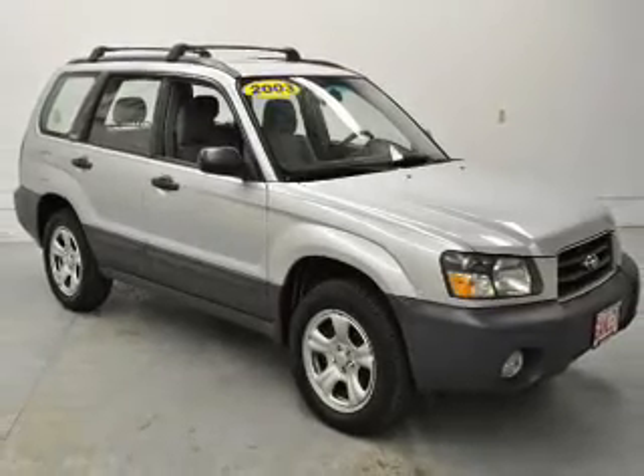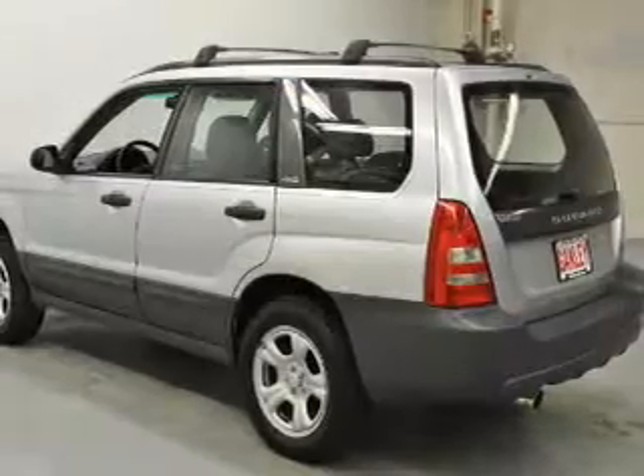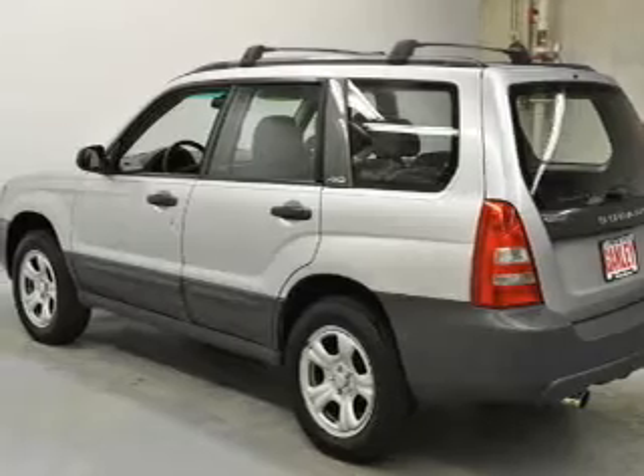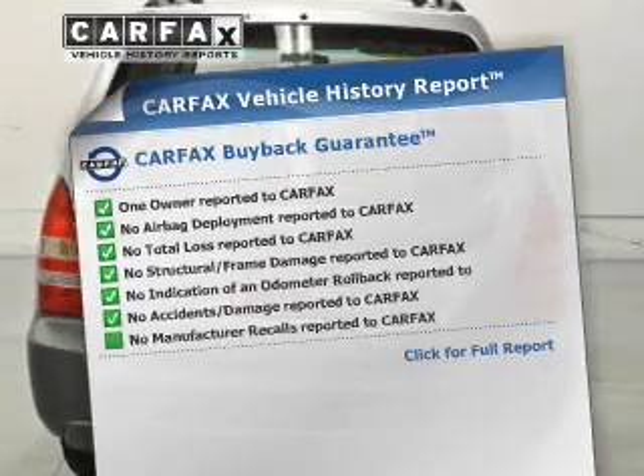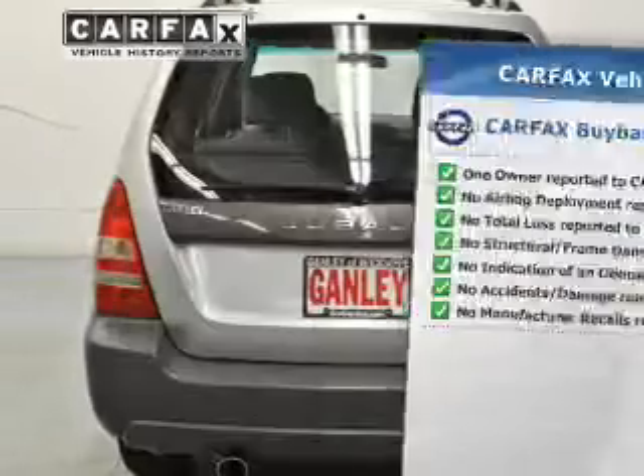Premium wheels give a more luxurious look. The anti-lock braking system will help deliver you safely to your destination. This vehicle comes with a CARFAX report, which reduces your buying risk by providing the vehicle's history before you purchase.